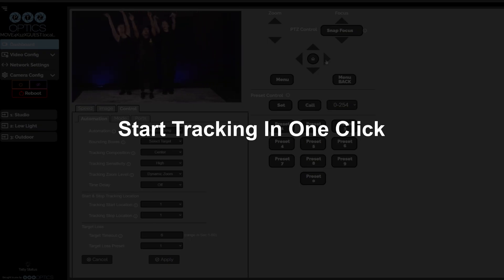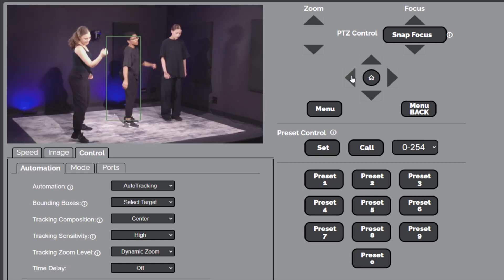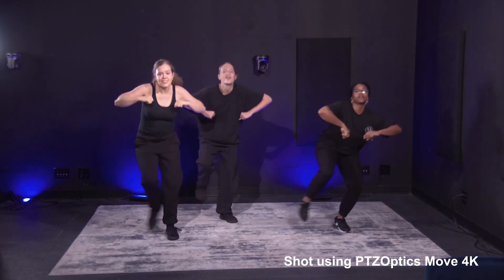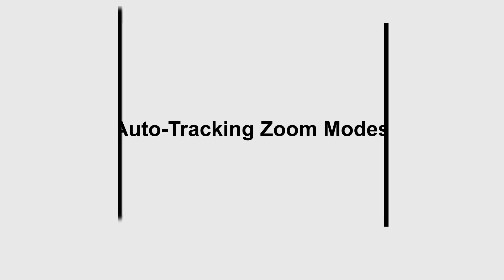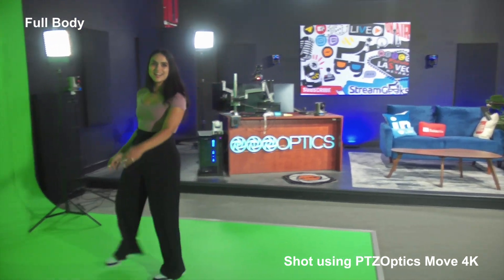The Move4K uses Presenter Lock, which allows users to choose a specific person to track, even while other people are in the frame. Experience unparalleled framing accuracy in every situation with the PTZOptics Move4K.